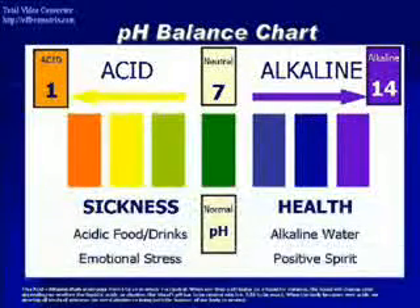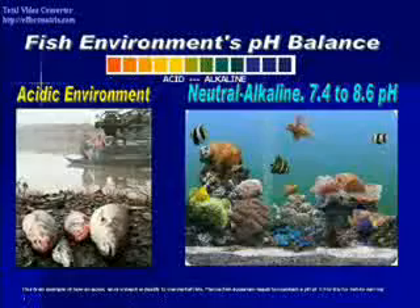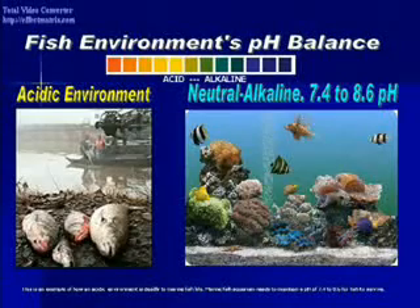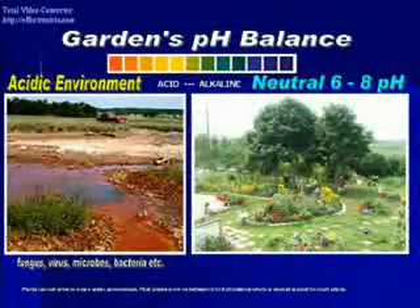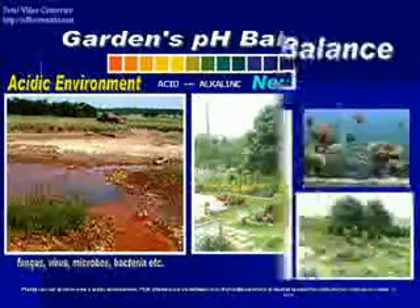This acid-alkaline illustration goes from 1 to 14, in which 7 is neutral. When you drop the pH tester on a liquid, the liquid will change color depending on whether it is acidic or alkaline. Our blood's pH has to be neutral — 7.35 to be exact. When the body becomes very acidic, we develop all kinds of sickness; we need alkaline to bring back the balance to neutral. Marine fish aquariums need to maintain a pH of 7.4 to 8.6 for fish to survive, and most plants grow between a pH of 6 to 8. Our body is the same.